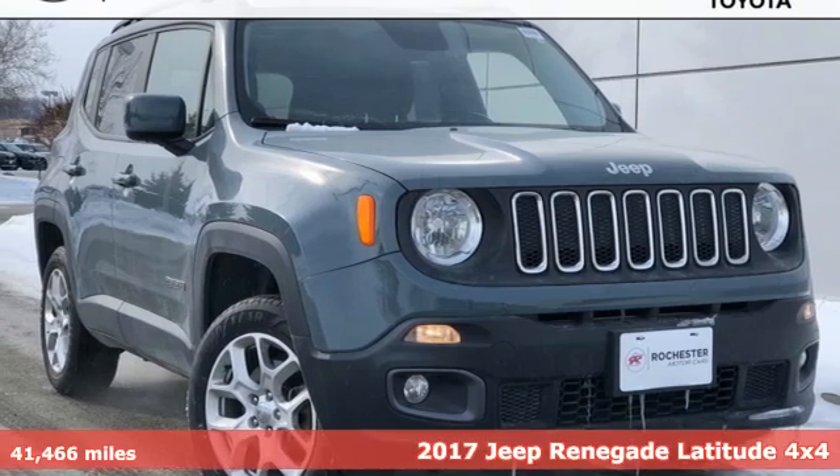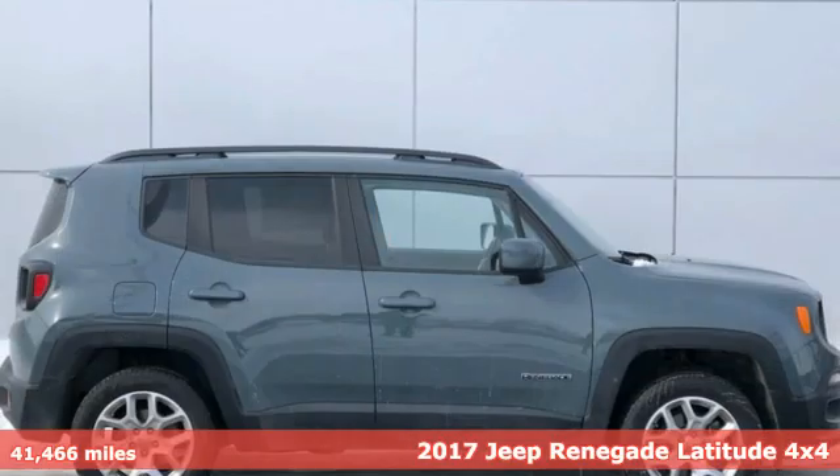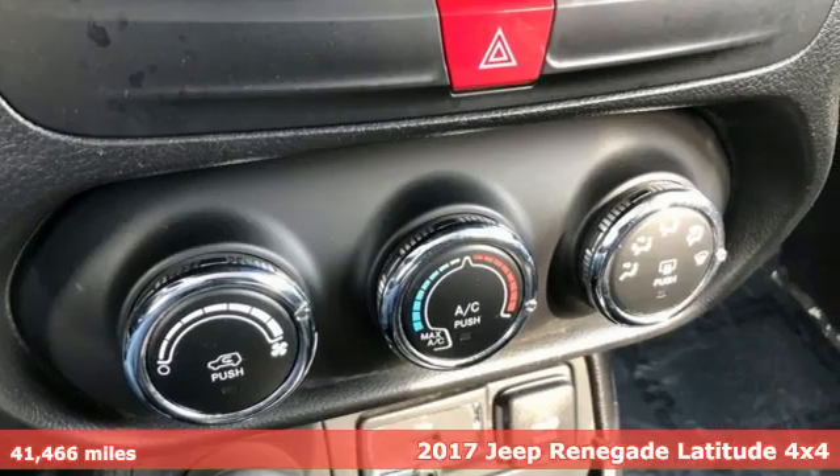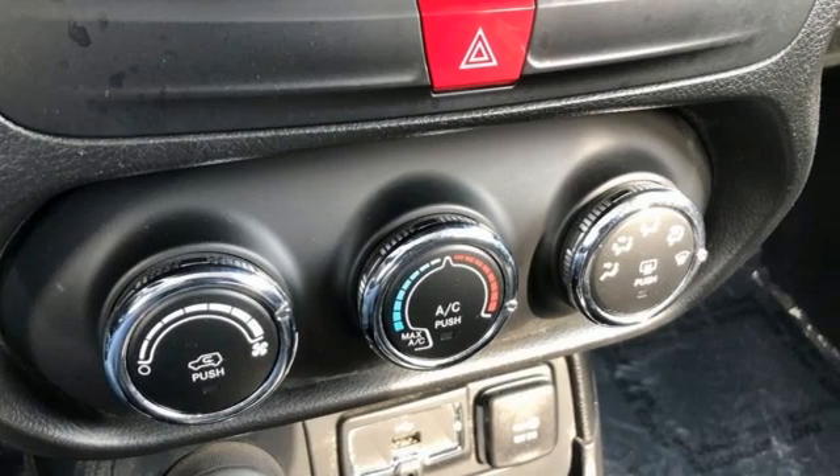It's a 2017 Jeep Renegade. In the city or in the country, embrace your pioneering spirit in this Renegade. It boasts an impressive list of features, like these.